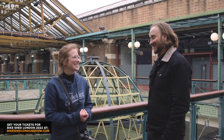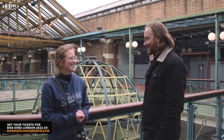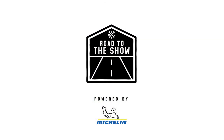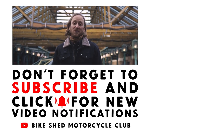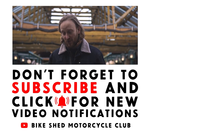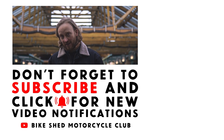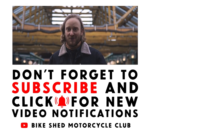It's going to be absolutely wonderful to see — I can't wait. We will see you then. Hope you enjoyed the video. Thank you for watching — please like, follow, and subscribe for more Bike Shed content, and don't forget to get your tickets at bikeshedlondonshow.com. See you in May!